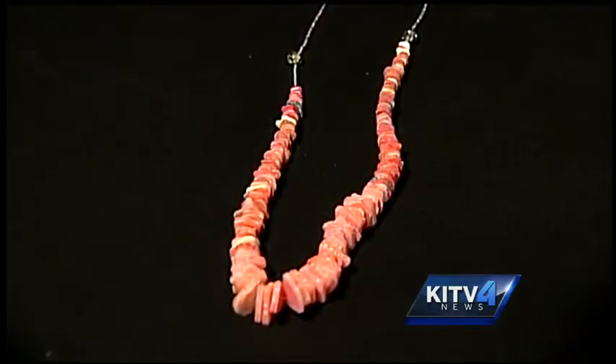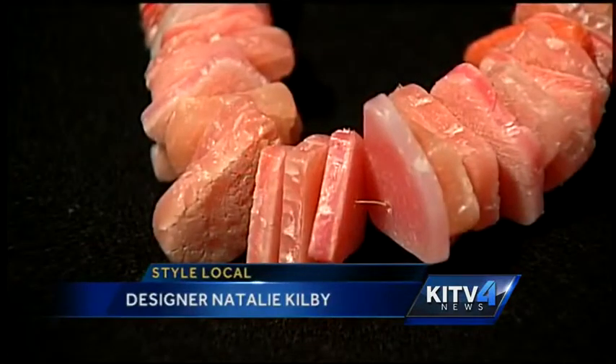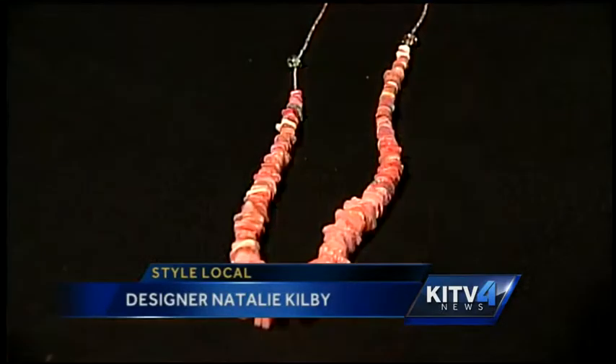To Kauai now — this is a necklace by designer Natalie Kilby. The pieces are fashioned out of plastic found on the beach. Look at that color — really cool. Designer Natalie Kilby donates her sales to fund drinking water programs.